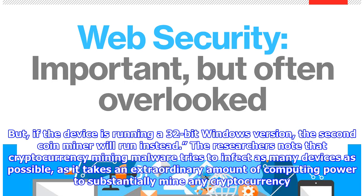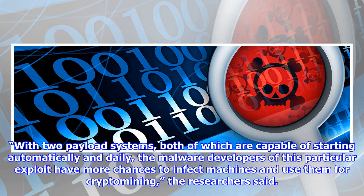The researchers note that cryptocurrency mining malware tries to infect as many devices as possible, as it takes an extraordinary amount of computing power to substantially mine any cryptocurrency. With two payload systems, both of which are capable of starting automatically and daily, the malware developers of this particular exploit have more chances to infect machines and use them for crypto mining, the researchers said.